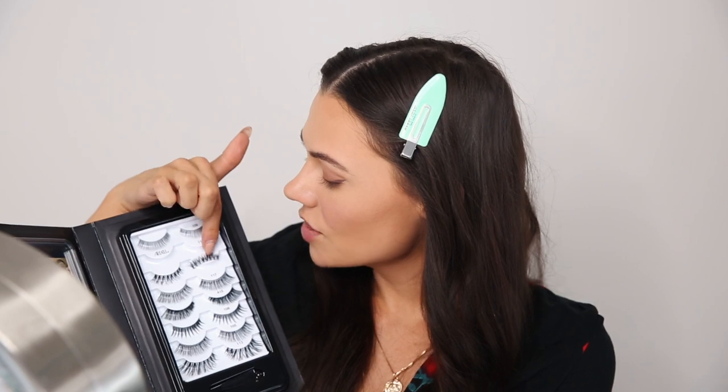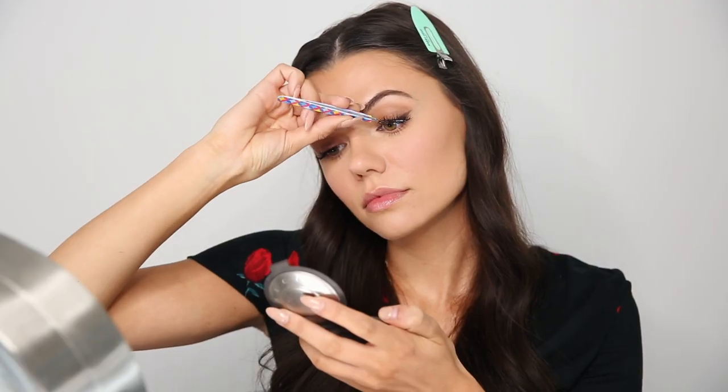I'm going to curl my lashes first and then apply the Too Faced Better Than Sex mascara. I'm also adding false lashes today using the Ardell 120s from their lookbook — I always love wearing lashes to make my eyes look a little more dramatic.